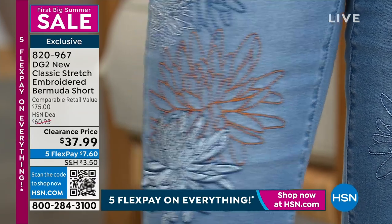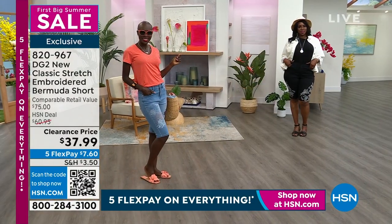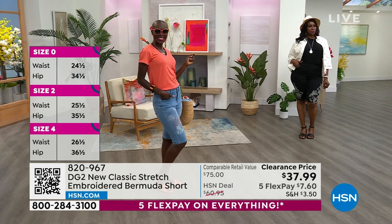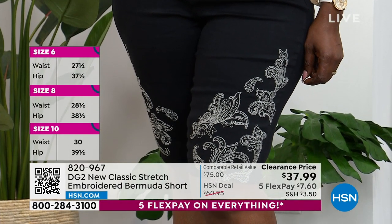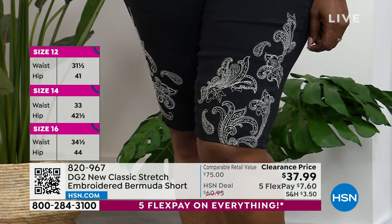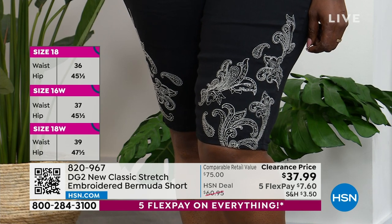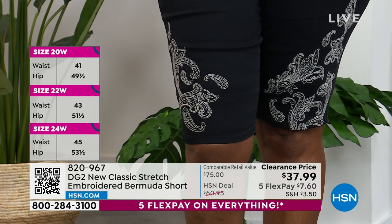Diane wears a size 4 — look at how precious she looks. Dana has it on in the black and white in size 18W — you can dress up the black and white. That is fabulosity. Sam, this was DG2's very first Bermuda as a Today's Special, and we marked it down even lower than the Today's Special price. I can't believe it — isn't this nuts? You guys have not seen this pair of shorts in a couple of months. We presented them in March to huge fanfare.